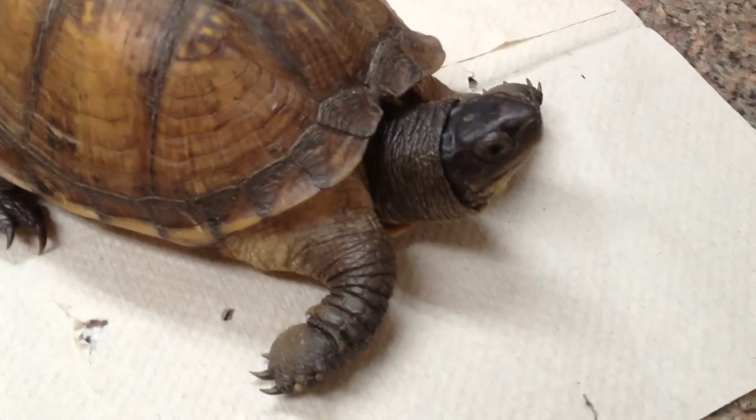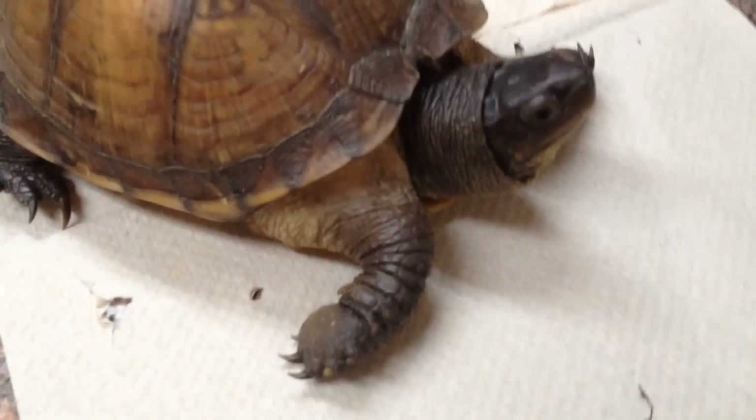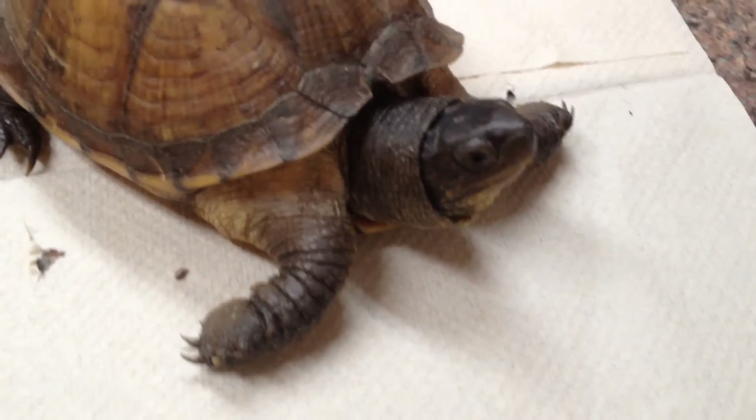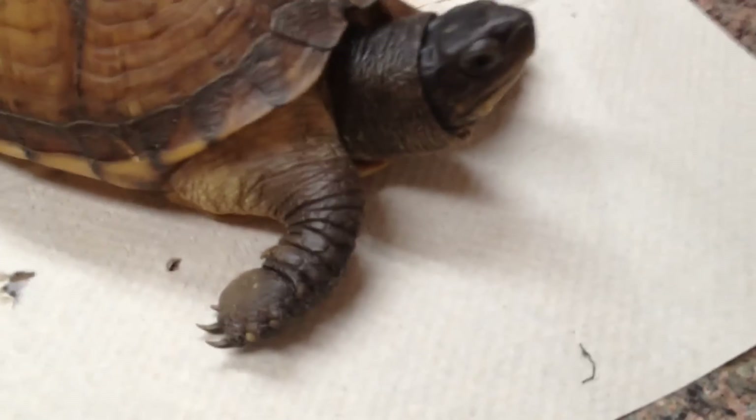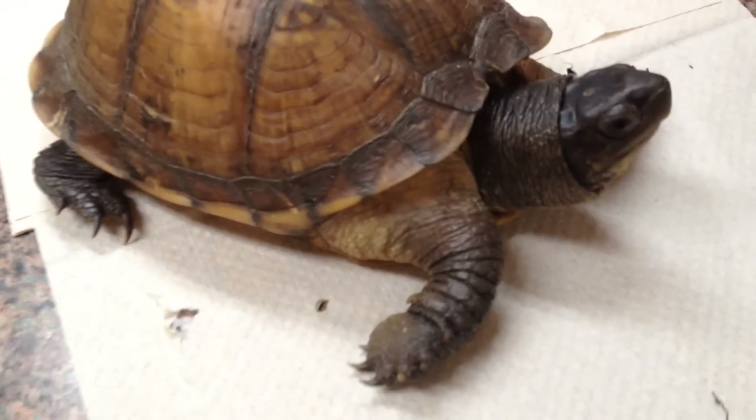It's Friday afternoon, well after five. I just finished doing emergency snake surgery, and now I've got this turtle to look at. What I want you guys to notice is that the syringe is not loaded.